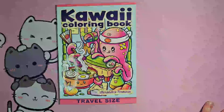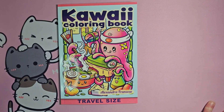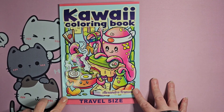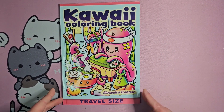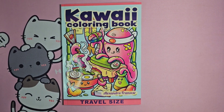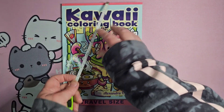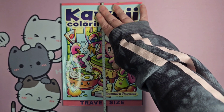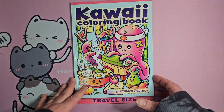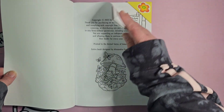Hello, all you wonderful and creative humans! Today I'm here to do a flip-through of Kawaii Coloring Book by Alexandra Francis. This is the travel size — I first saw this on Spooky Colorist's channel, and when I saw it was travel size I wanted it. I thought it would be like the half-size books, but it is not. This book is almost seven inches wide by almost ten inches long, so it's slightly bigger than regular travel size books, but it still doesn't bother me. We're going to go ahead and get into this — it came out in 2023.